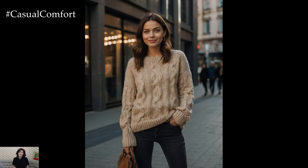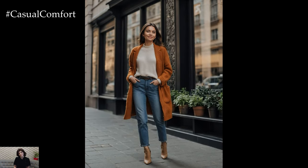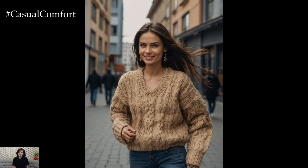Opt for a classic blue or black denim for a versatile look that pairs well with any sweater color. Skinny jeans, straight leg, or even wide leg options can all work, depending on your style preference. The goal is to choose a pair that complements your knit sweater while providing a chic, comfortable look.